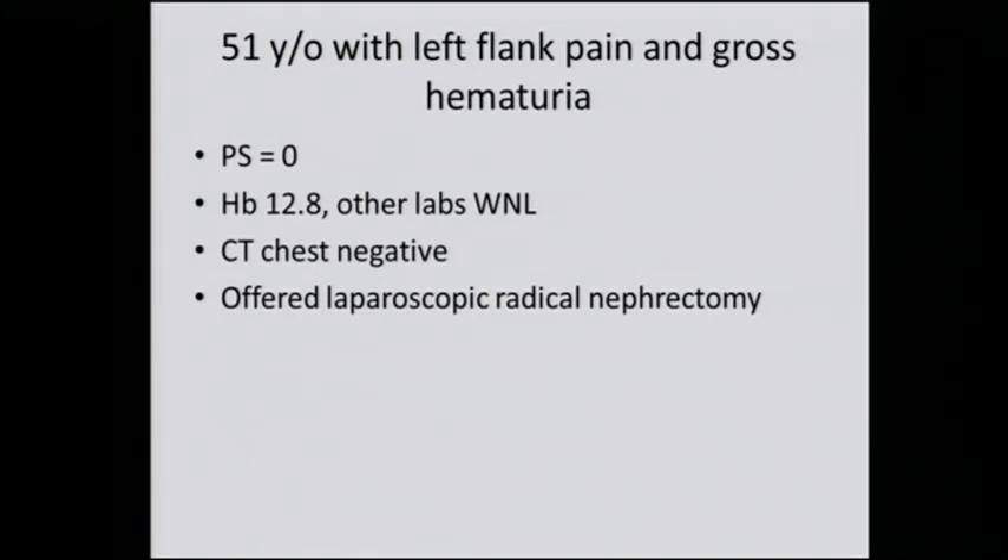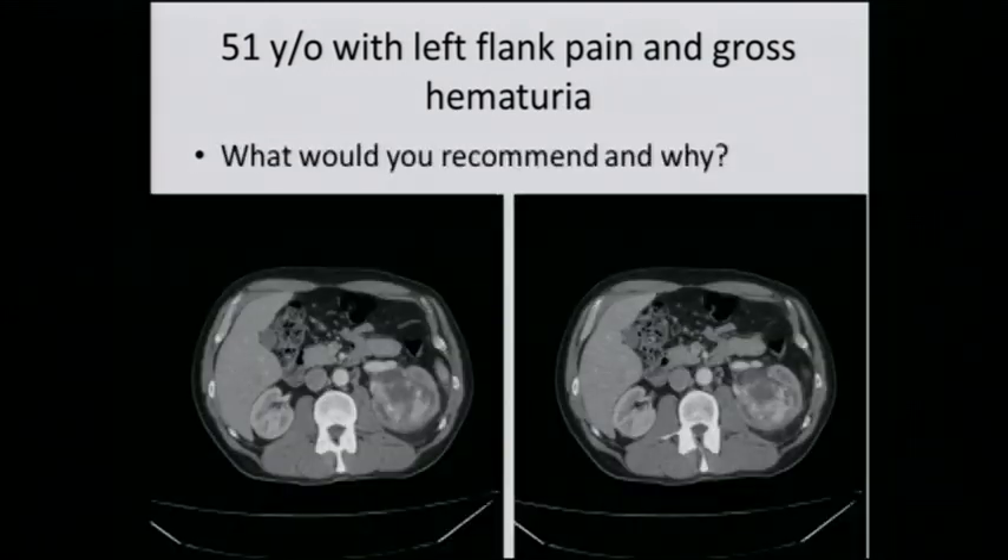A 51-year-old comes with left flank pain and blood in the urine, good performance status, slightly anemic, but otherwise labs are within normal limits. CT chest is negative, and the patient is offered a laparoscopic radical nephrectomy. You can see a locally advanced tumor involving the left kidney. There are maybe some shoddy lymph nodes present here. Locally advanced tumor involving the left kidney, no metastatic disease.